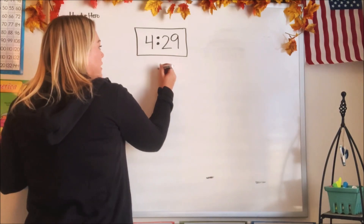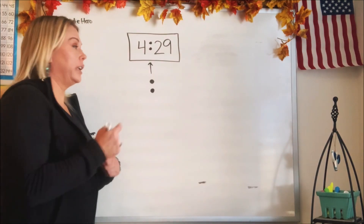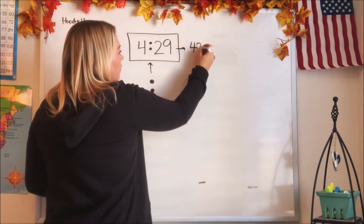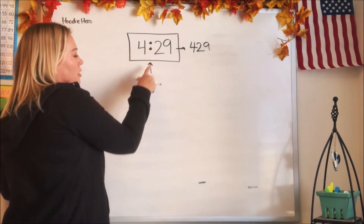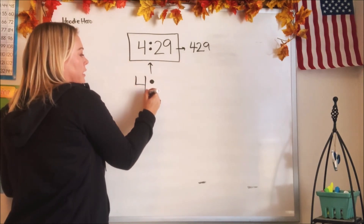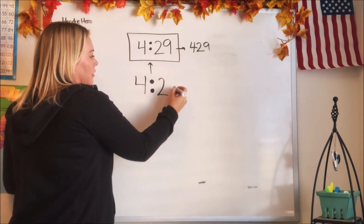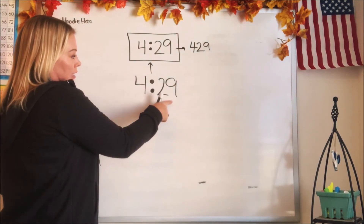Now in the middle of this time are two little dots. Do you know what those are called? That is called a colon. What it does is it divides the two numbers. Because if we didn't have those two dots in place, it would just say 429 — and that's not really a time, is it? So we use the colon to divide the numbers. The number before the colon is the hours; that tells us what hour we're in. The number after the colon tells us the minutes — and that says 29 minutes.